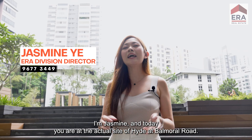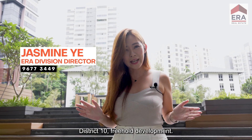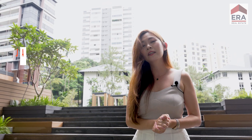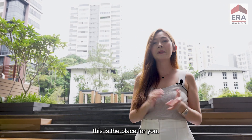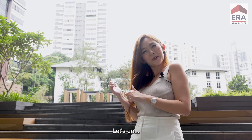Hi everyone, I'm Jasmine and today you are at the actual site of High at Balmoral Road, District 10 freehold development. As you can see, we're just done with construction and we're going to top real soon. So for buyers out there who are looking for something that is move-in condition, this is the place for you. Now let me show you the facility deck — let's go!